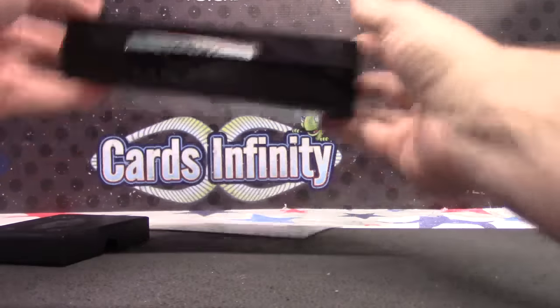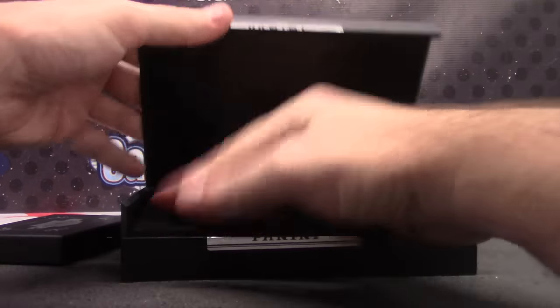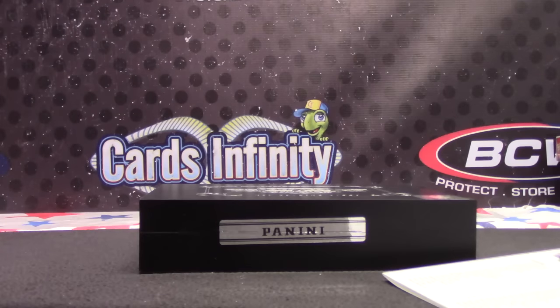And I'll throw the box in there. Okay, thanks again.